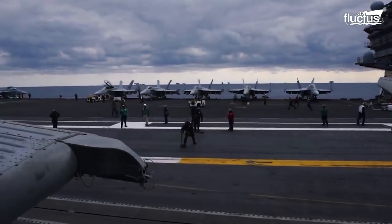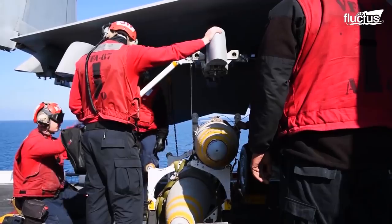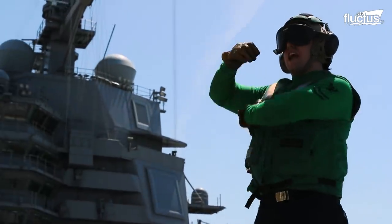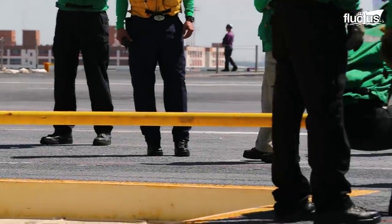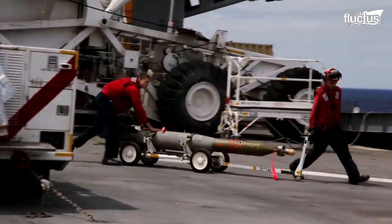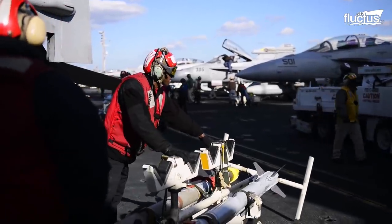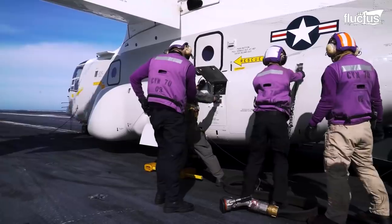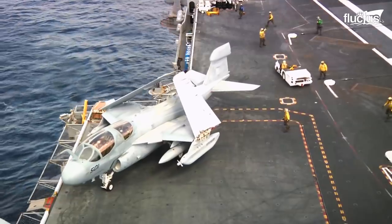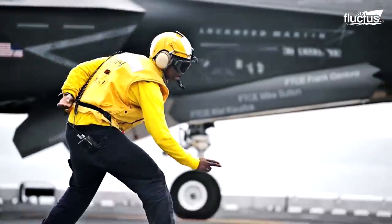An aircraft carrier can accommodate as many as 3,600 personnel on board, who are all responsible for specific duties. These personnel can be identified by the color of their jackets. For instance, the green jackets are worn by the catapult and arresting gear crew, while the red jackets are ordnance handlers, as well as dealing with all crash and salvage situations on board. Those in purple jackets are responsible for fueling the aircraft. The yellow jackets are aircraft handling officers responsible for the movement of aircraft on the flight deck, as well as in the hangar bay.